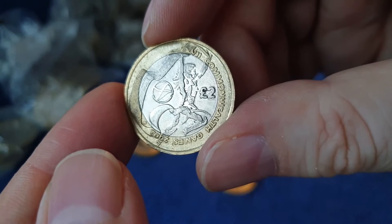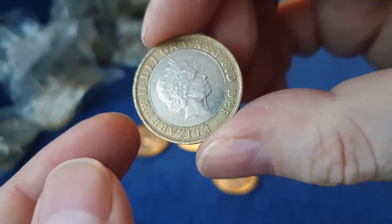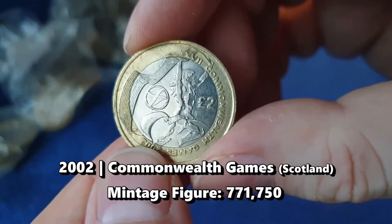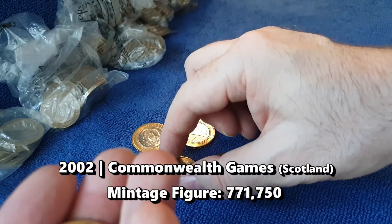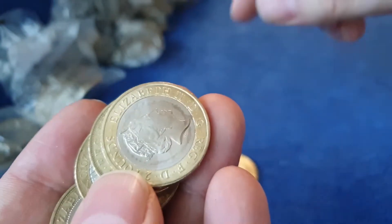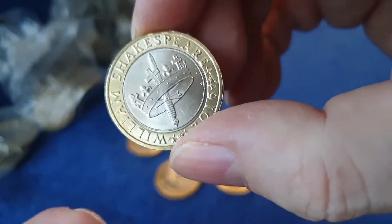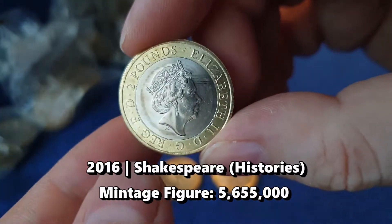That is a Commonwealth Games Scotland, in 2002. That's 700... three quarters of a million - I can't remember the exact figure, I can never remember the exact figures - but that is a really good find. I wonder if there's more, I wonder if there's a bag or two.